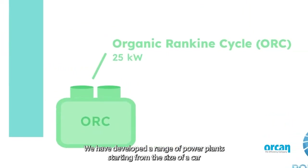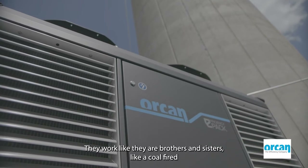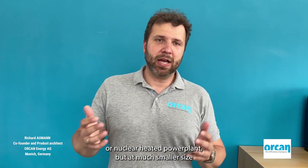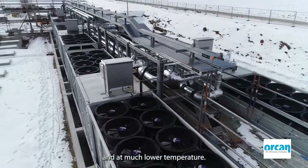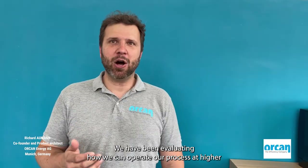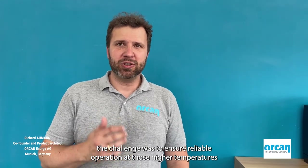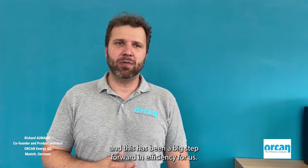ORCAN Energy are experts in converting heat of any source into electricity, with a range of power plants from the size of a car to the size of a freight container. They work like conventional power plants but at much smaller size and much lower temperature. Within the Polyfem project, ORCAN evaluated how to operate their process at higher evaporation temperatures compared to state-of-the-art, taking residual heat from the solar-driven gas turbine to produce additional electricity. Ensuring reliable operation at those higher temperatures was a major challenge, representing a big step forward in ORC efficiency.